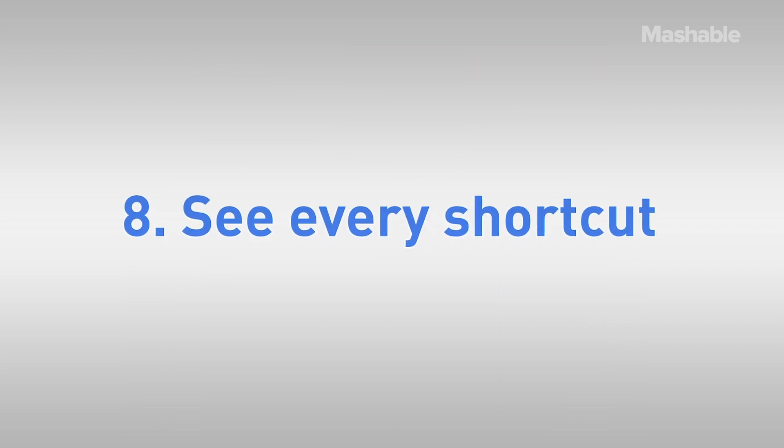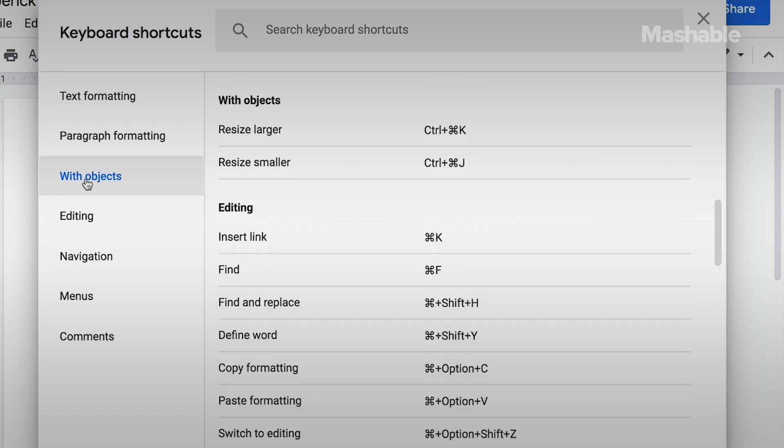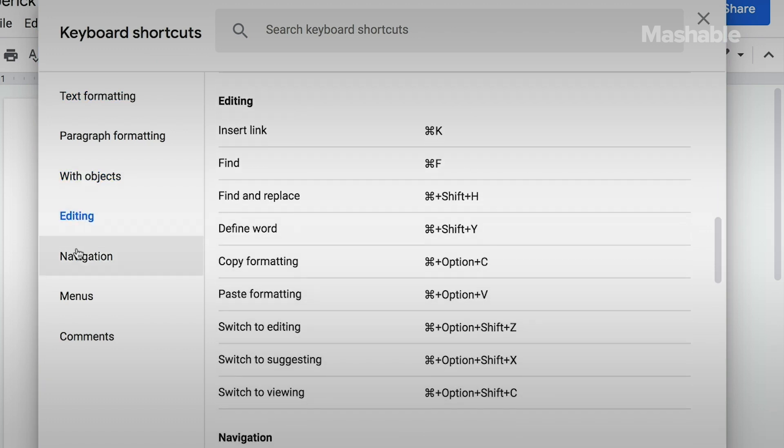Eight: view every single shortcut. We all love and sometimes need a good shortcut, and it couldn't be easier to access them all on Drive. No matter what Drive app you're in — even the main Google Drive page — just type Ctrl+/ and the shortcut menu will reveal every keyboard option available. Yeah, it's that easy.